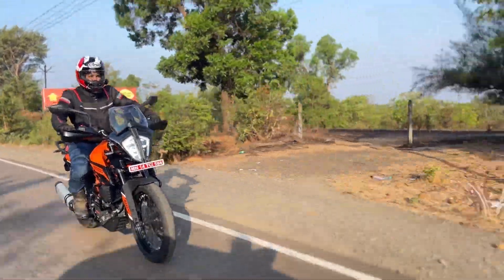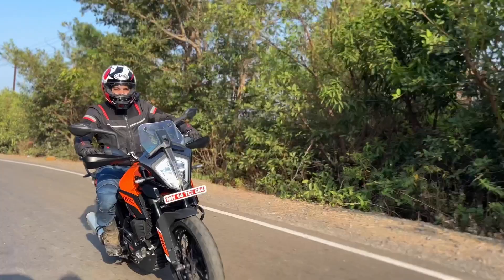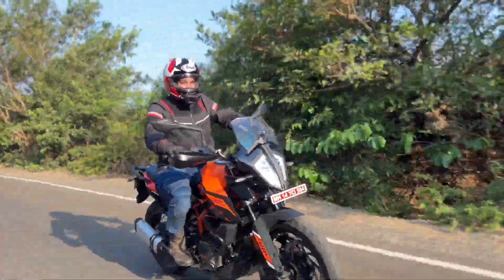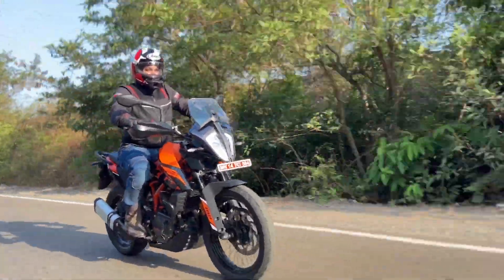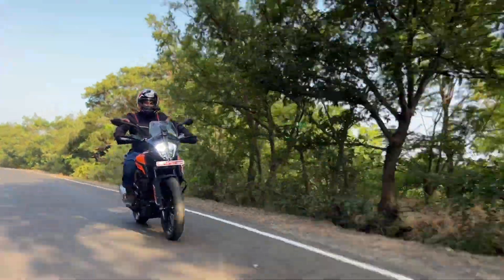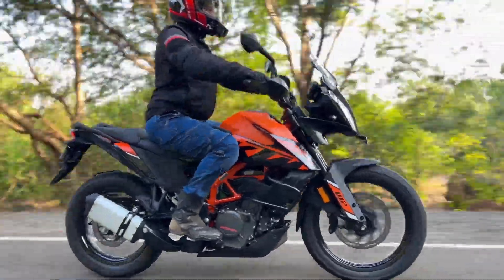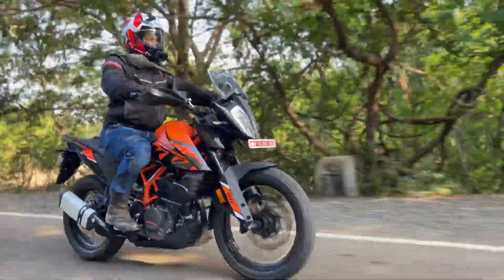With this motorcycle you get the same tried and tested 373cc liquid-cooled 4-stroke 4-valve engine which produces 43.5 PS at 9,000 RPM and 37 Nm of torque at 7,000 RPM, matched to a 6-speed gearbox and slipper assist clutch.